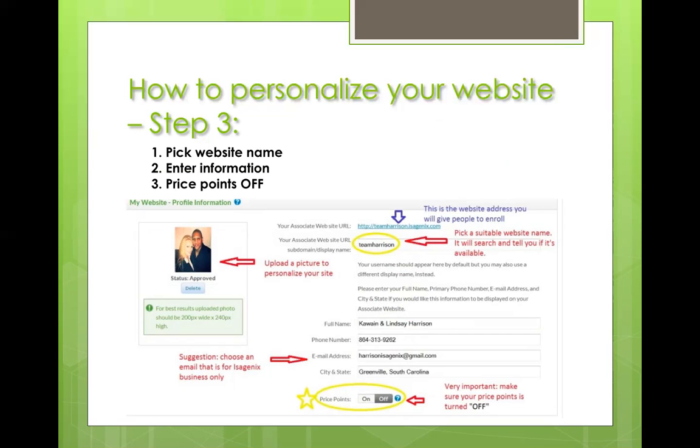The last thing you want is for them to click on something they see is cheaper and think, "Instead of the 30-day, let me just try the nine-day cleanse." You don't want any price points on there. When they get to this point, they already know what they're getting and how much it costs. So go ahead and take the price points right off.